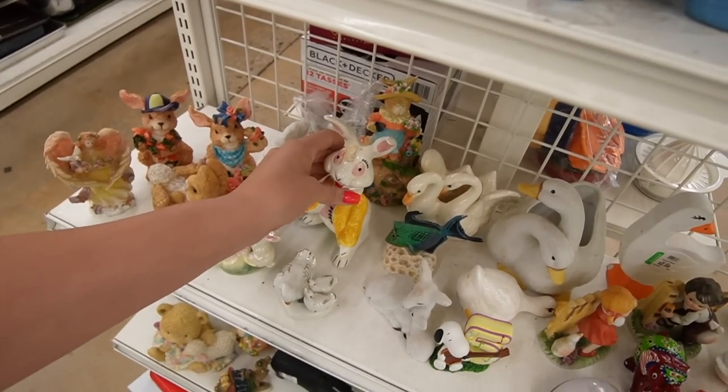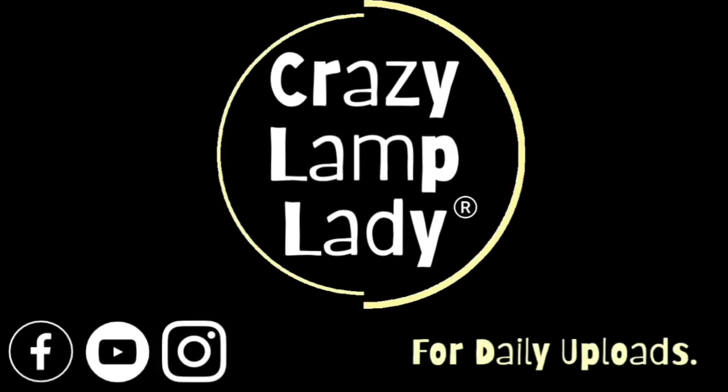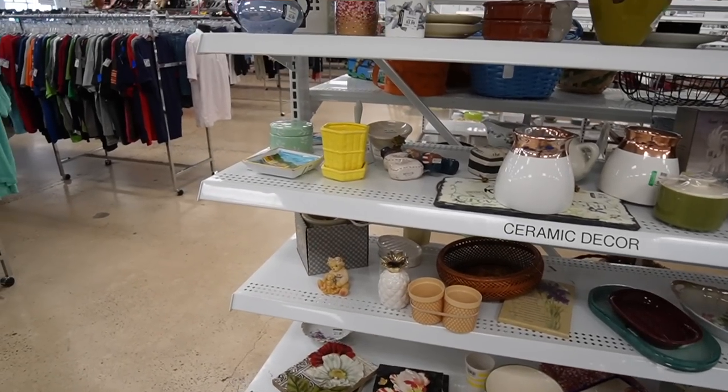Hi! I just had lunch with my sister and it happens to be right next door to the Goodwill, so we are at the Goodwill today. We are here in Lemoyne and we're about to head in and see what we can find to buy and flip for a profit. Here we go!